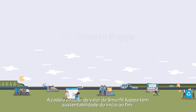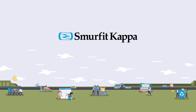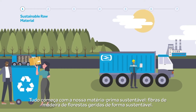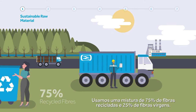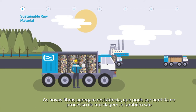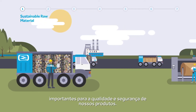Smurfit Kappa's circular value chain has sustainability from end to end. It all starts with our sustainable raw material — wood fibres from sustainably managed forests. We use a mix of 75% recycled and 25% virgin fibres. The new fibres add strength, which can be lost in the recycling process, and they are also important to the quality and safety of our products.